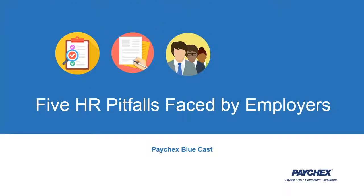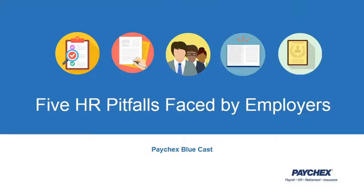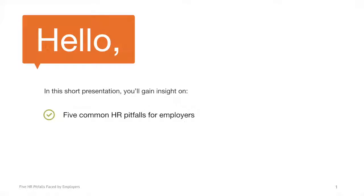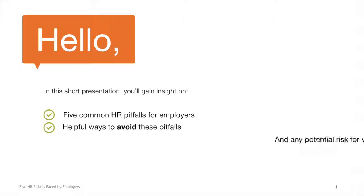Hello, and welcome to this Paychex Bluecast on HR pitfalls. First, a quick disclaimer: the content in this presentation is provided for informational purposes only and should not be construed as advice. In this short webinar, you'll learn about five common HR pitfalls for employers. You'll also discover some helpful ways to avoid these pitfalls and any ensuing risk for violations.